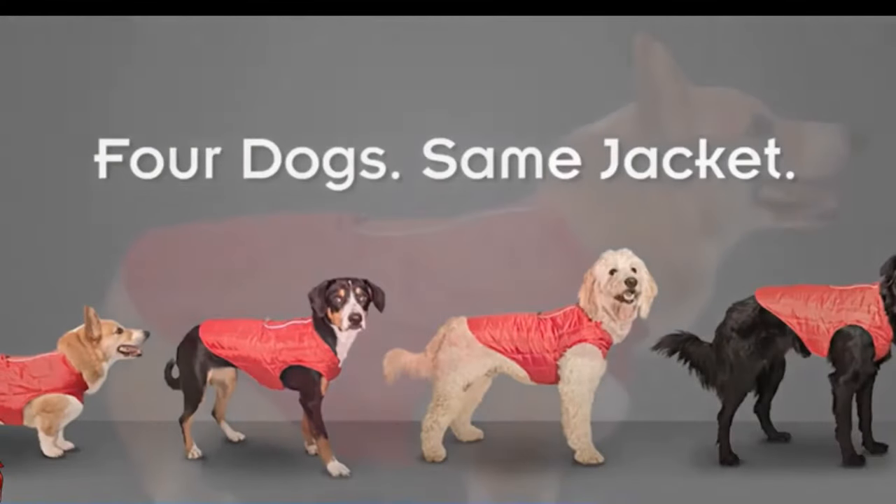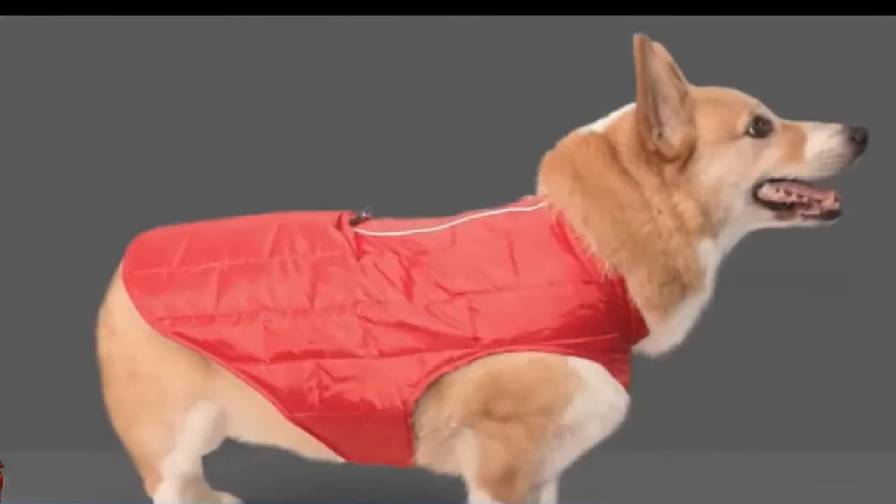Size medium fits dogs with a neck of 18 inches, chest of 26 to 35 inches, and a back length of 19.75 inches.